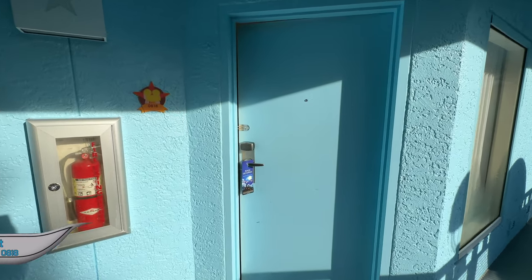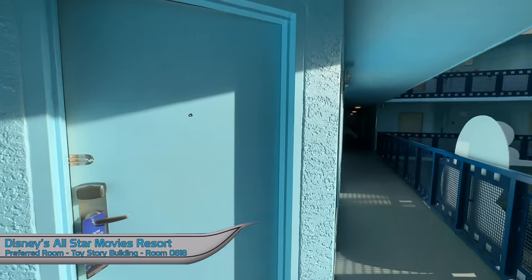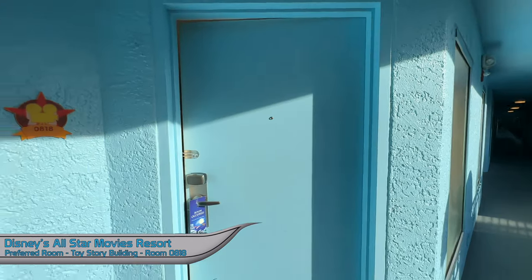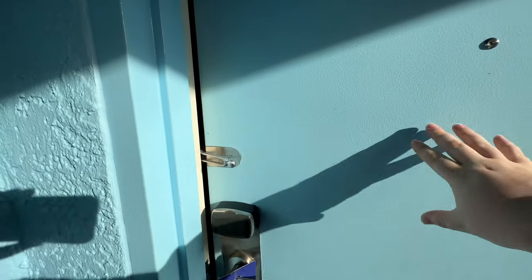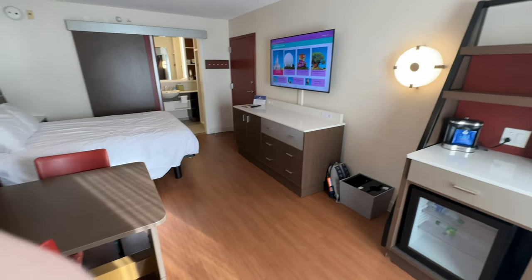This is a preferred room at Disney's All-Star Movies Resort. We are in building number 10, which is a Toy Story building, and room 818. Let's head on in and take a look.